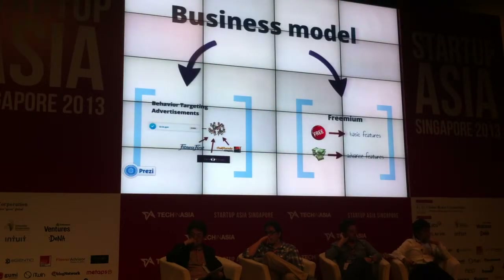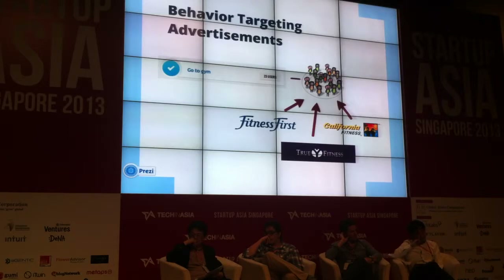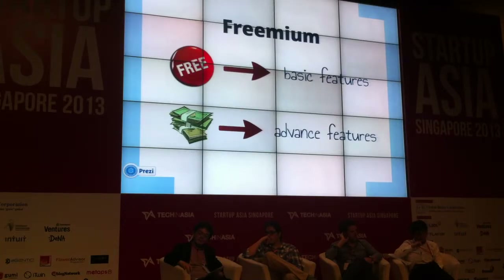Here is our business model. Plan 1: Behavioral Targeting Advertisement. For each habit, we have certain users, and we help vendors approach these users much more easily than before. Second: Freemium. We provide basic features for free users and advanced features for paid users.